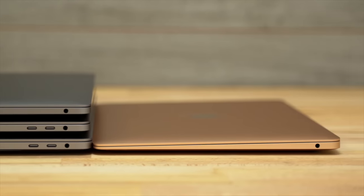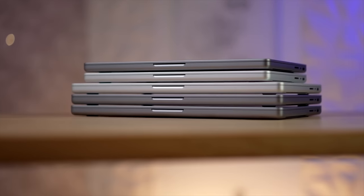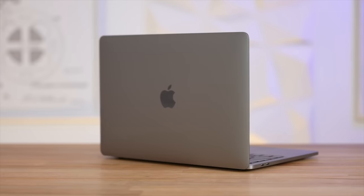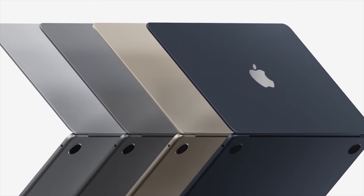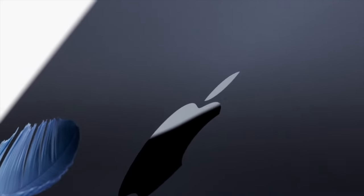Let's start out with the design. Gone is the iconic wedge shape with the new M2 Air, looking similar to the rest of the MacBooks, while the Pro looks the same as it did when it launched in 2016, and it still comes in those two classic colors compared to four colors now, two of which are new, and I personally really like the new midnight on the Air.